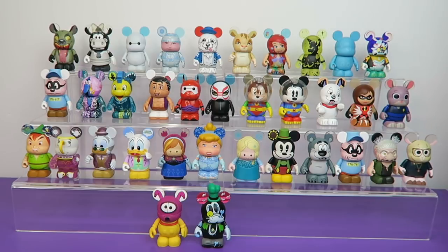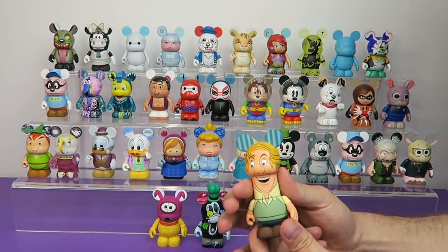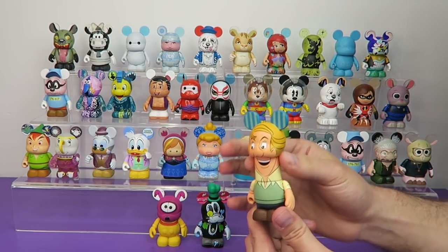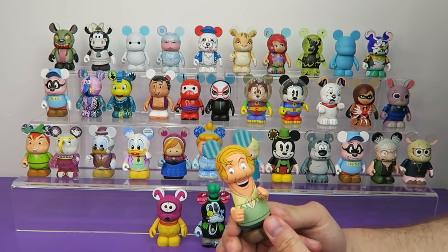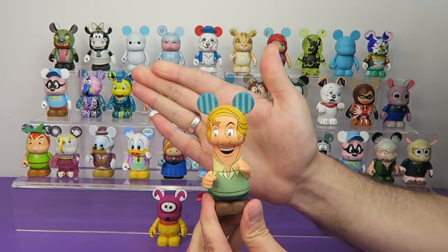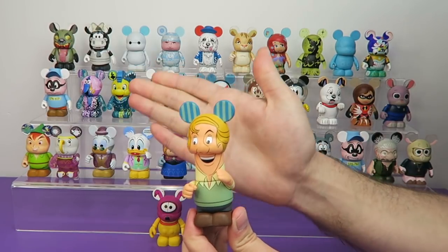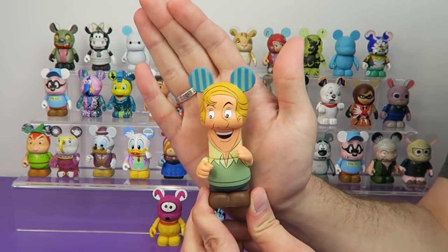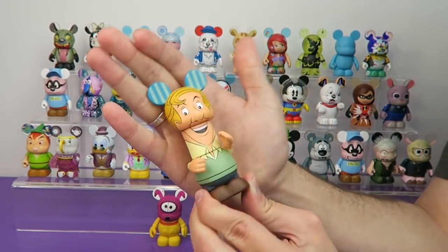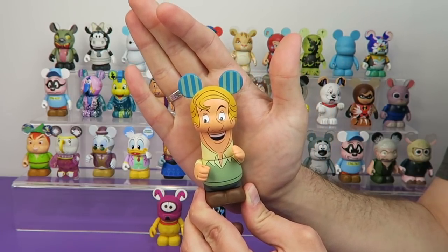My next one is from the movie 101 Dalmatians. This came later in the life of Vinylmation where they were adding gimmicks like translucent bodies, because all of them were shaped like Mickey Mouse. But later on, they started adding like long neck pieces that worked for things like the Maleficent dragon. But here's Roger Radcliffe, the owner from 101 Dalmatians. He still has the little stubby Mickey body, but now he has a freakishly long neck. Like I said, that worked for a dragon, but it's kind of terrifying when you put it on a human.